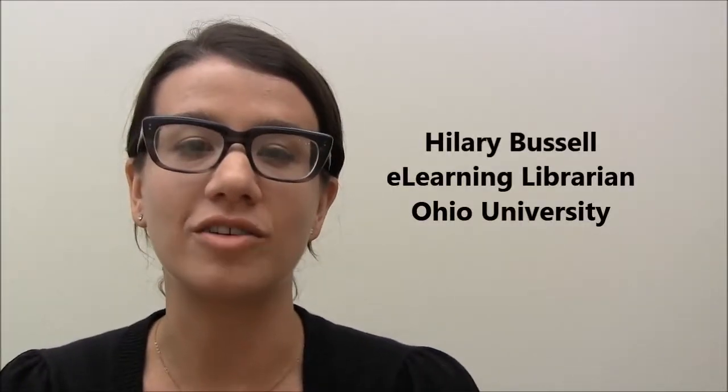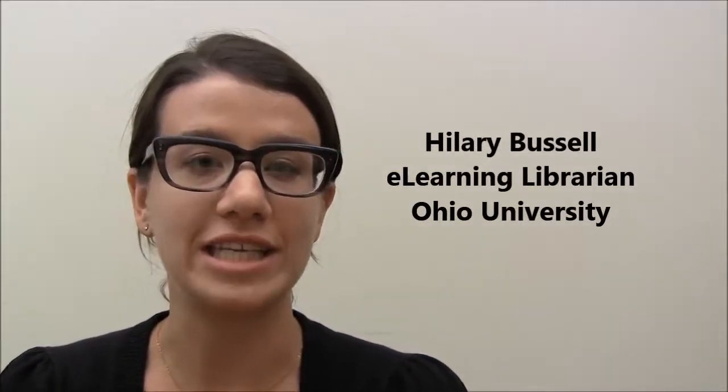Hey, I'm Hilary Bissell. I'm the eLearning librarian here at Ohio University, and in this video I'm going to show you how to have a book sent to any OhioLink library.